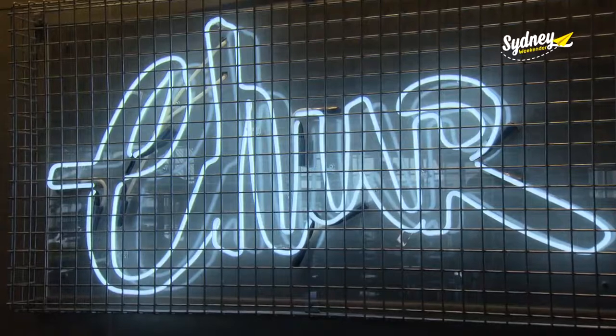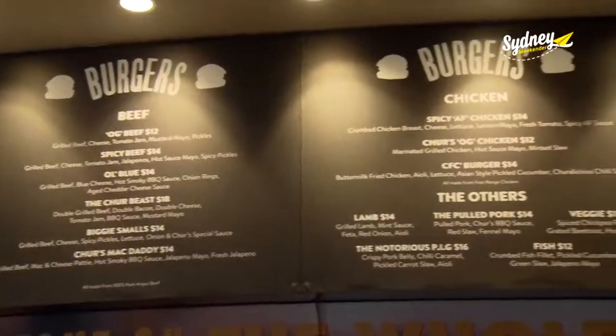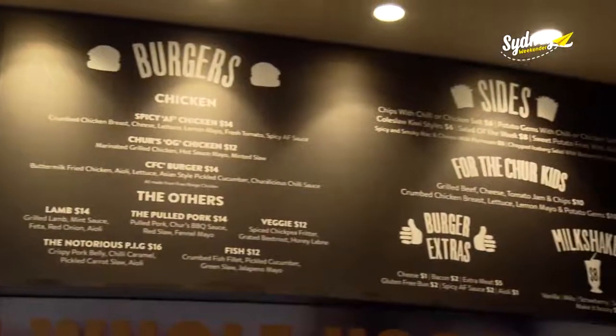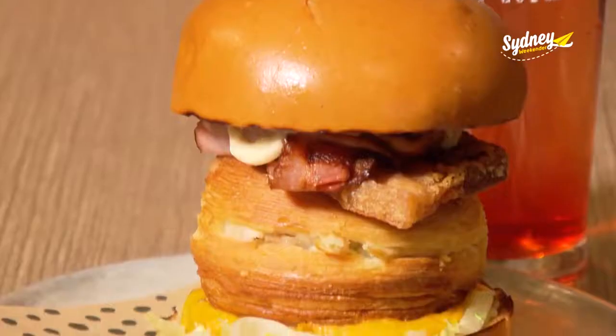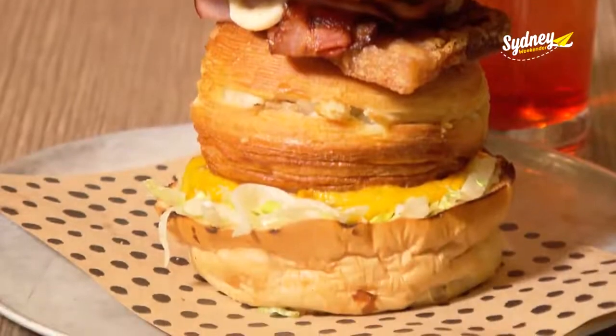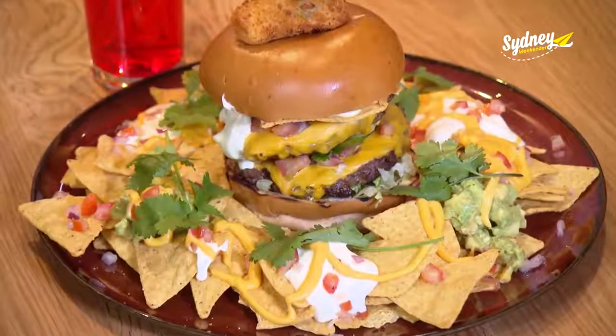As well as the cafe, people are going nuts for Cher Burger. It's an Eastern Suburbs favourite that you can now get right here in Ryde Hill. There's over 15 different mouth-watering creations to choose from, and trust me, you've never seen burgers quite like this.